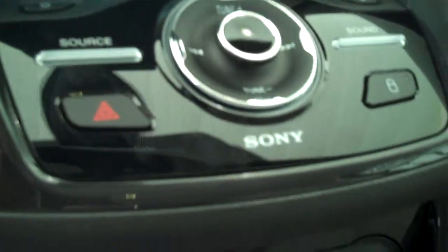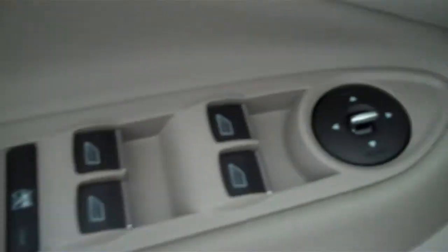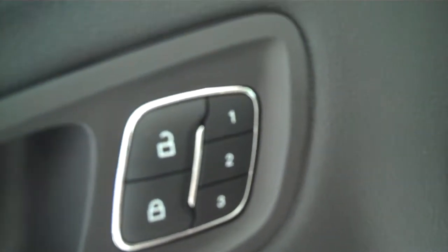It has a navigation system, AM FM stereo radio with CD, Sirius radio, automatic temperature control, heated seats, cruise control, power windows, power mirrors, power door locks, power seats on both sides, and memory seats on the driver's side.